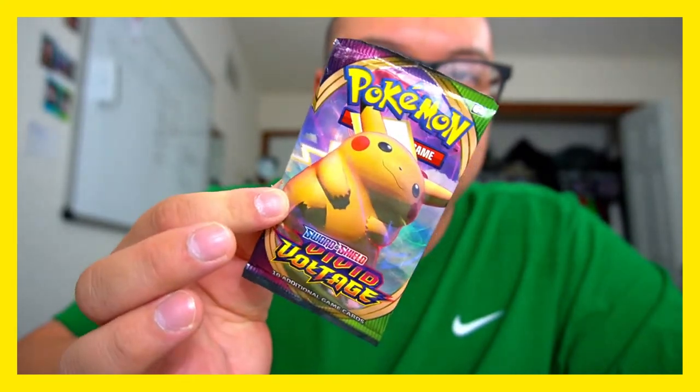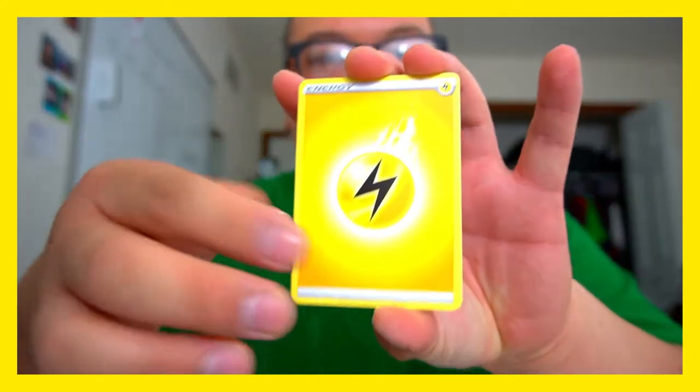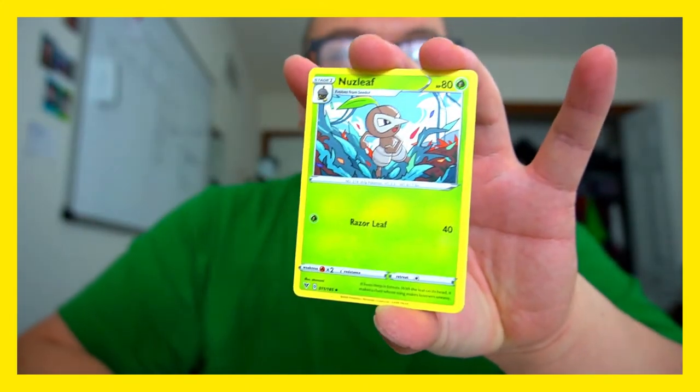Is Pikachu your favorite Pokémon? Is Charizard your favorite Pokémon? If neither of them are, which one do you like more? I know there are a lot of Charizard fans and a lot of Pikachu fans and I want to see which one you like more. Let's go — first pack!